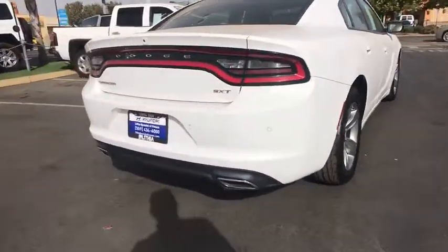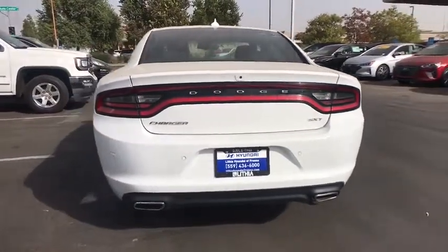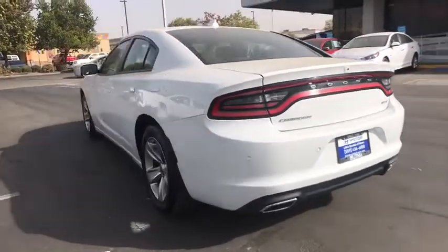Peace of mind comes standard with the Charger's 5-star government front and side impact crash test rating. This vehicle has less than 25,000 miles.